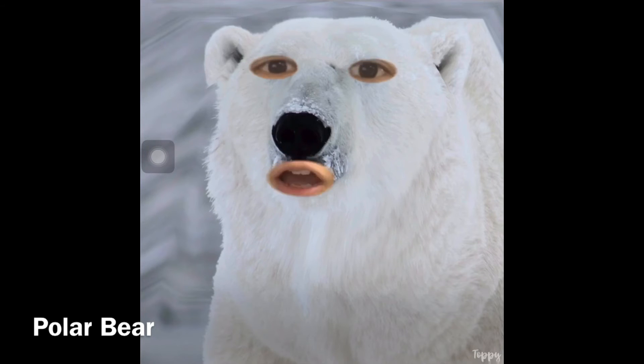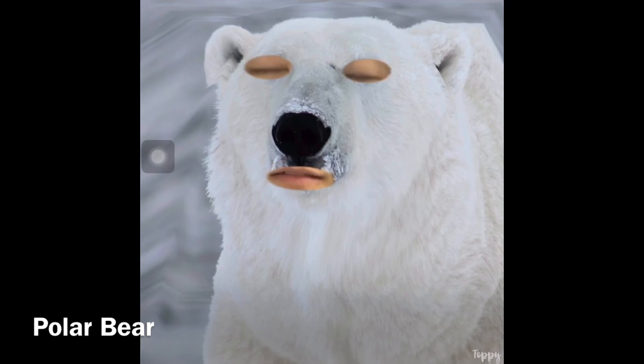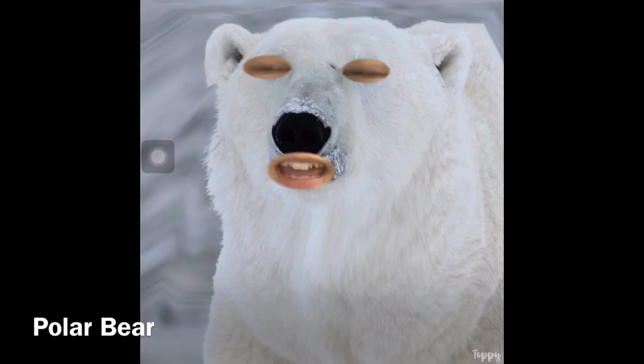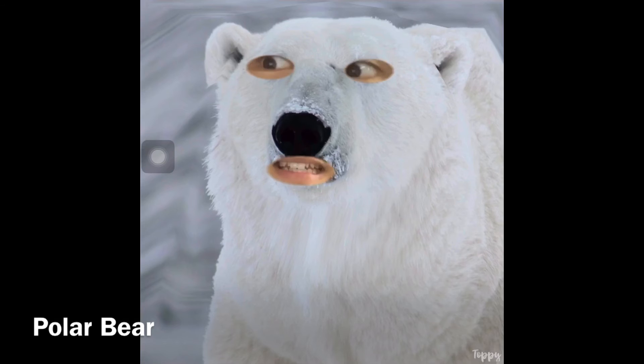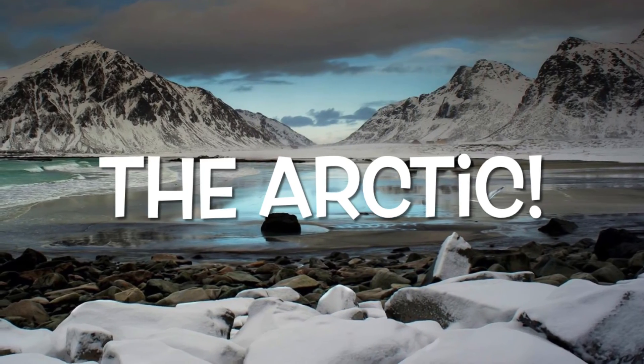Can you help me find my habitat? Where I live, it's very cold and snowy. There is land and water. Because there is a lot of snow and ice, it looks very white. Not a lot of plants grow here. Can you help me find my home? A polar bear lives in the Arctic.